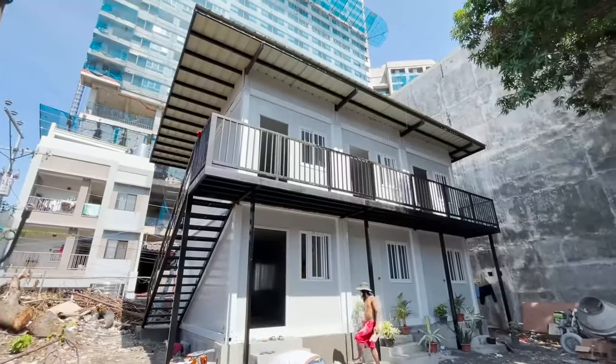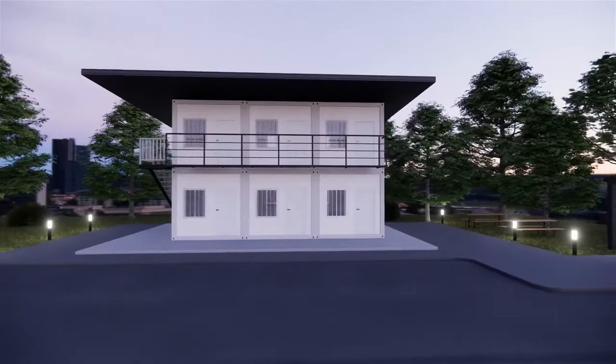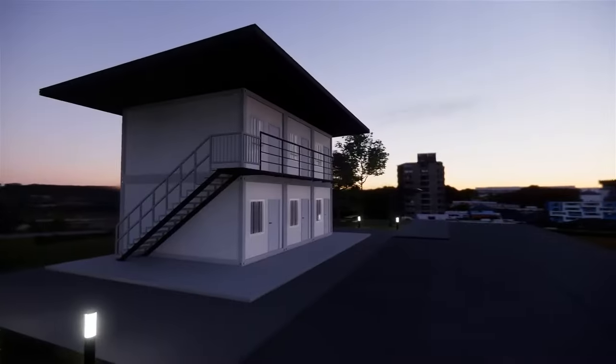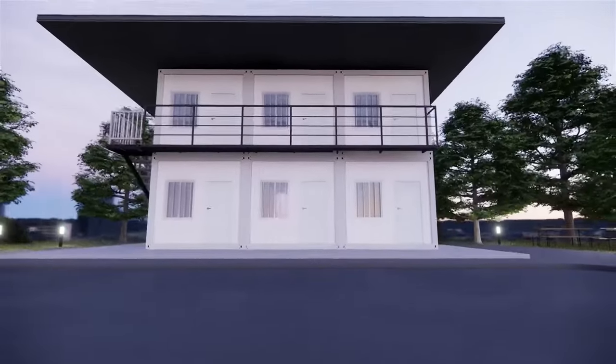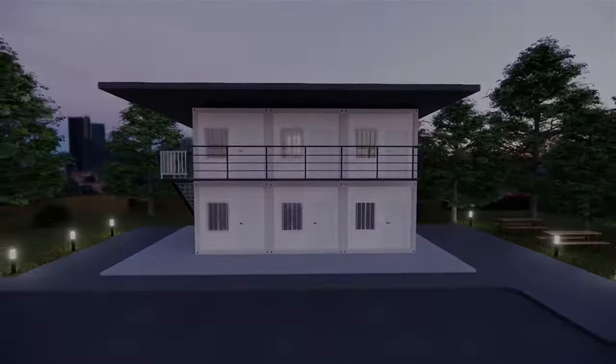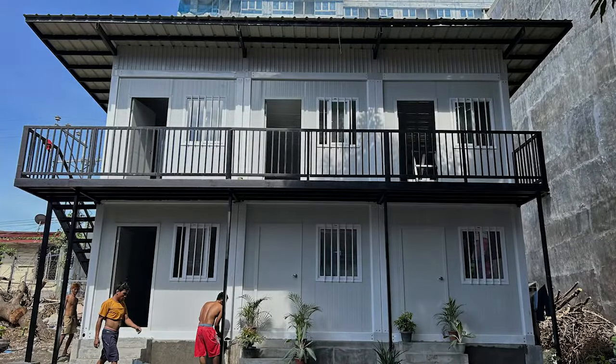After final checking and some finishes, the prefab container is ready for use, with just a few weeks of construction duration from foundation to roofing. With low-cost investment, it has a two-to-three year return of investment, and the succeeding years will be your lifetime income.